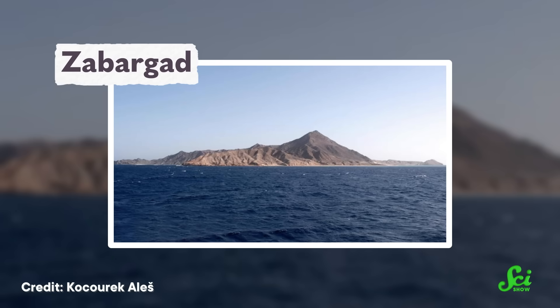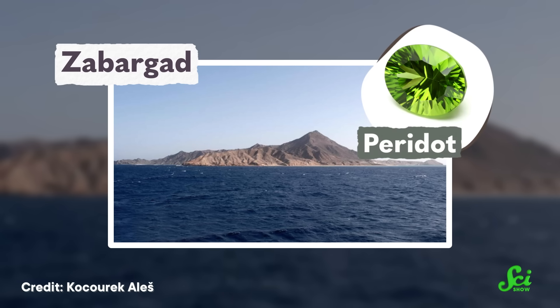That's a bit of an exaggeration. But the island of Zabargad in the Red Sea really is largely composed of rock that contains peridot. And yes, I said peridot. Now, you might be thinking that I'm saying it wrong, but it's correct to say either peridot or peridot. Promise.